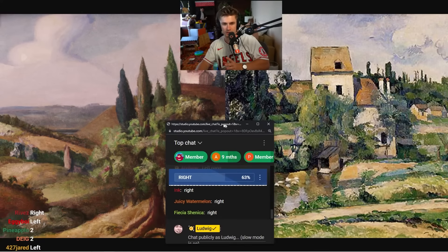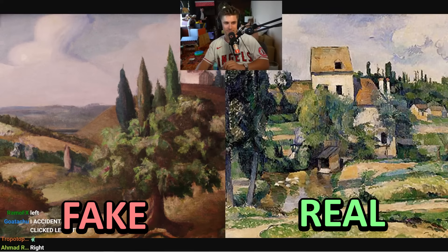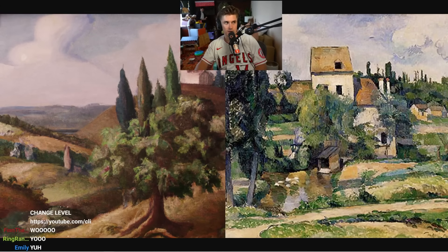I'm seeing a lot of right votes — with ten thousand votes in, it'll be impossible to switch to left. Here's where I reveal: the real one was actually on the right. You're right — one point, chat! Good job, one for one. Starting out hot — don't get too cocky though, there are a lot more tough ones coming up.